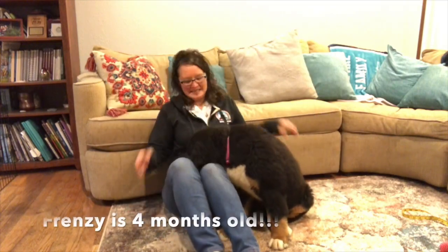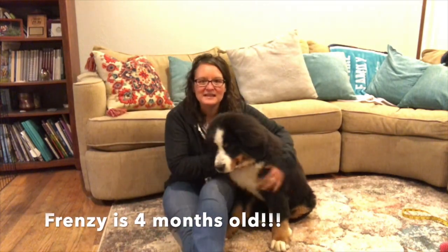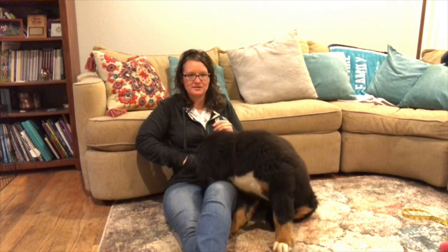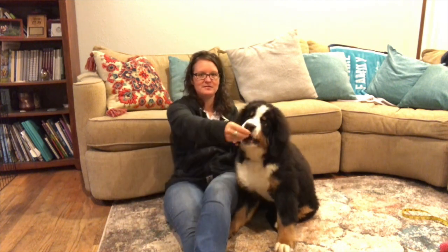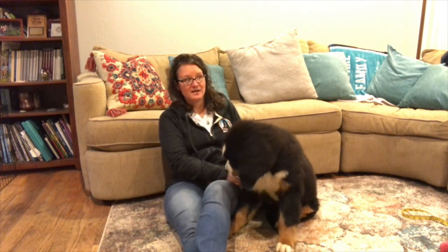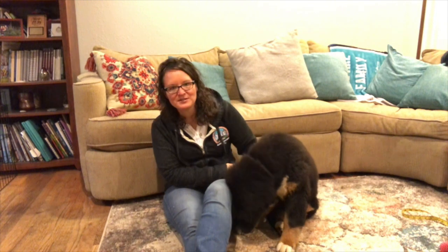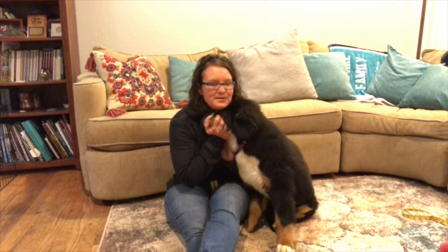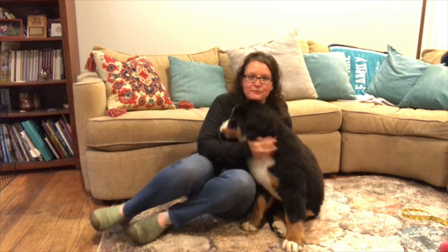Hi everyone! It's Stacy and Frenzy — we're back! Can you guys tell she's getting bigger? She's growing, and she knows I have treats in my pocket. We'll talk about her favorite treats, and we're going to answer your questions today. But first, before we answer all your questions about Frenzy, we're going to measure her.